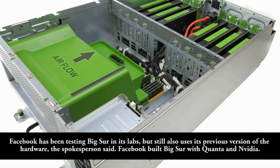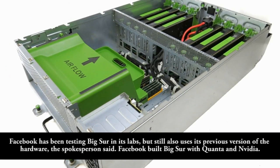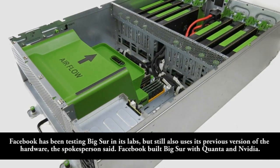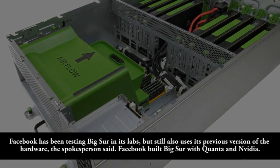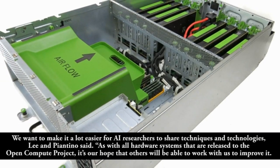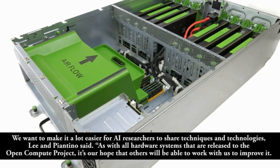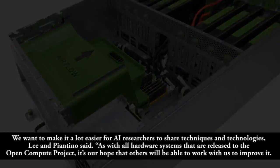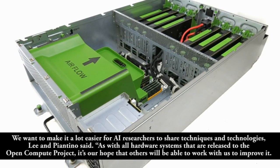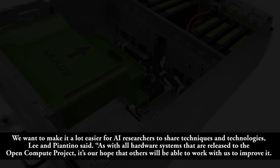Facebook has been testing Big Sur in its labs, but still also uses its previous version of the hardware, the spokesperson said. Facebook built Big Sur with Quanta and Vidya. "We want to make it a lot easier for AI researchers to share techniques and technologies," Lee and Paecio said. "As with all hardware systems that are released to the OpenCompute project, it's our hope that others will be able to work with us to improve it."